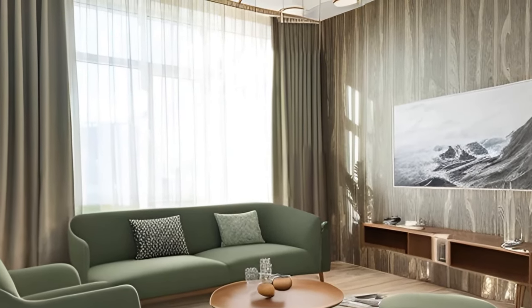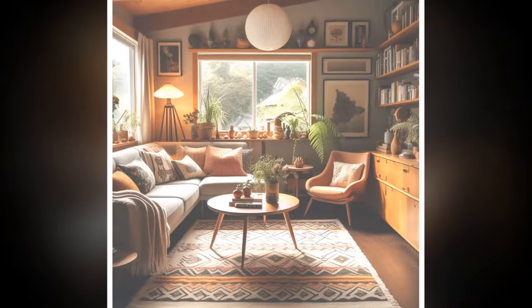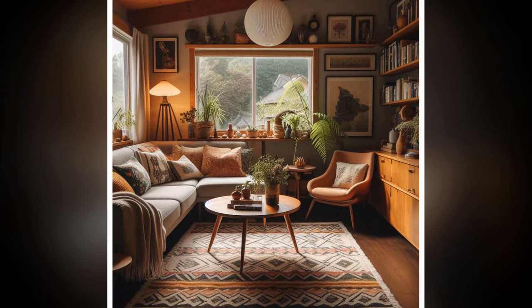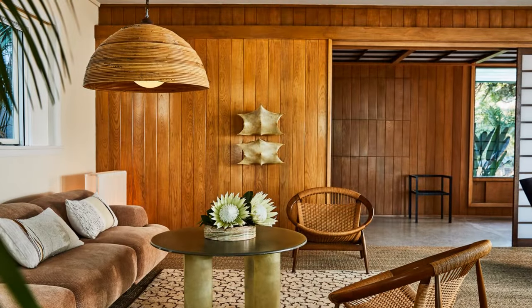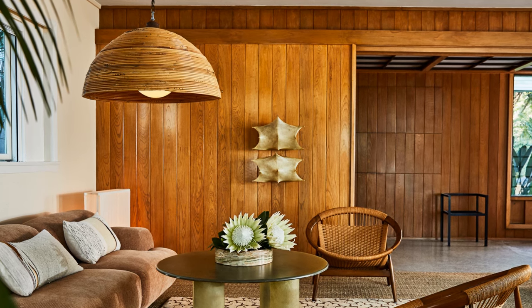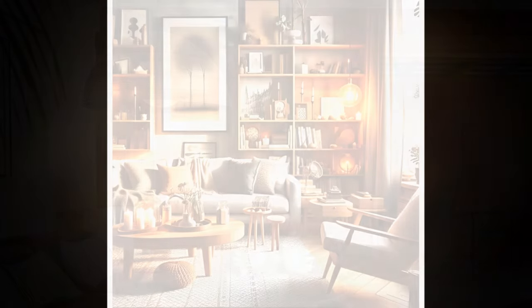1. The Power of Clean Lines. One of the hallmarks of mid-century modern design is its simplicity and clean, uncluttered lines. Opt for furniture with sleek profiles such as low-profile sofas with tapered wooden legs or armchairs with a gentle curve. Avoid overly ornate details, as MCM thrives on minimalism that makes the room feel open and airy.